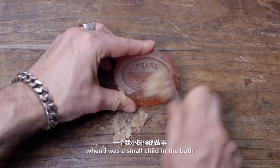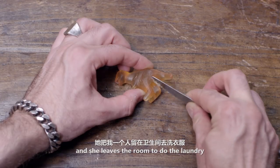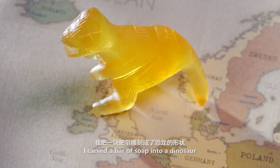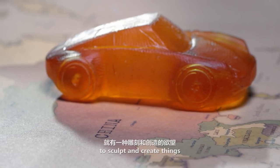My mother likes to tell the story when I was a small child in the bath and she'd leave the room to do the laundry. When she came back she'd find that I'd carved the bar of soap into a dinosaur. I guess I've always had the desire to sculpt and create things.